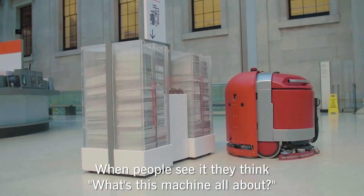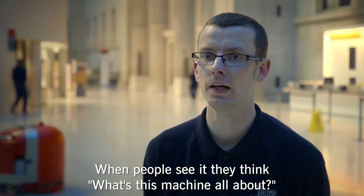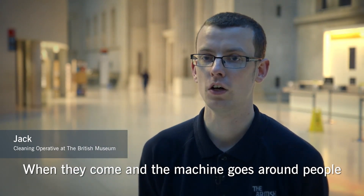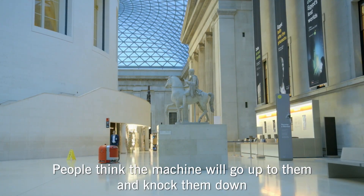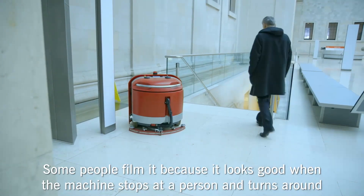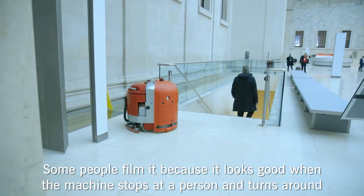It's a sight, but when people see it, they'll think, what's this machine all about? When they come and the machine turns around with people, the machine goes around people — it's a sight. People think the machine goes to them and knocks them down, but it didn't knock them down. Some people film it and say, look how good it is when it stops at the person and turns around.